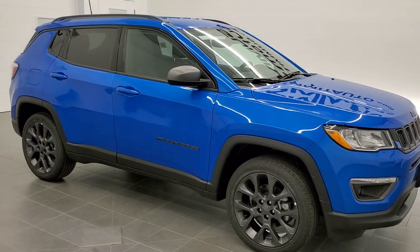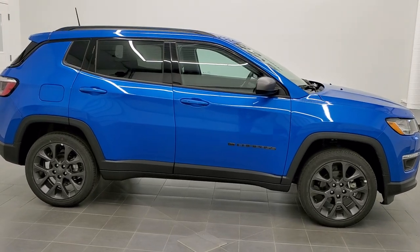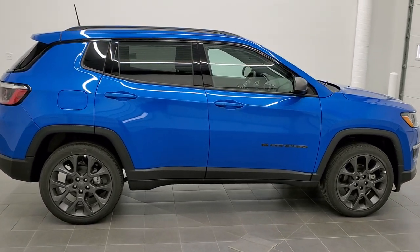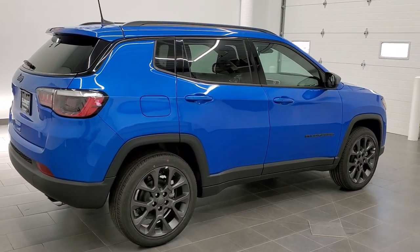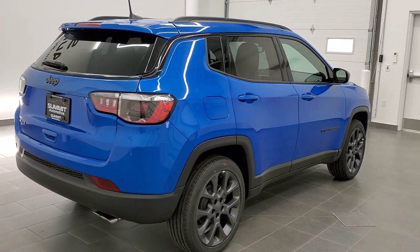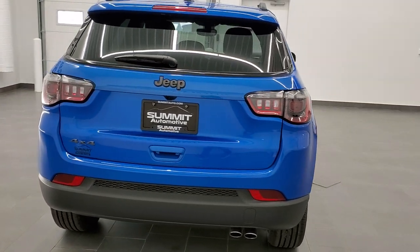This is stock number 21J67. We are here at Summit Automotive in Fond du Lac, Wisconsin, your new and used Jeep and Jeep Compass headquarters. Today we are checking out this brand new 2021 Jeep Compass 80th Anniversary Edition.